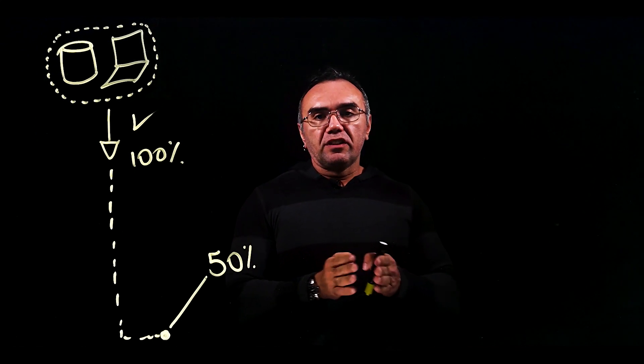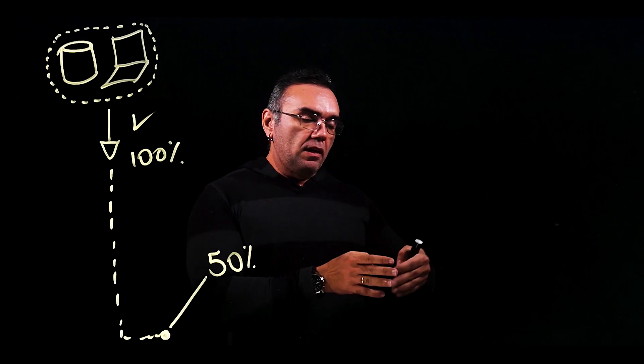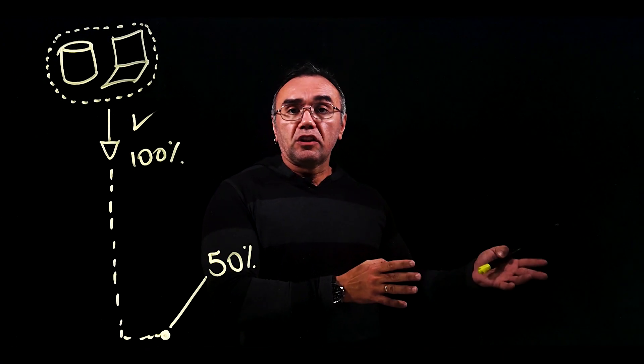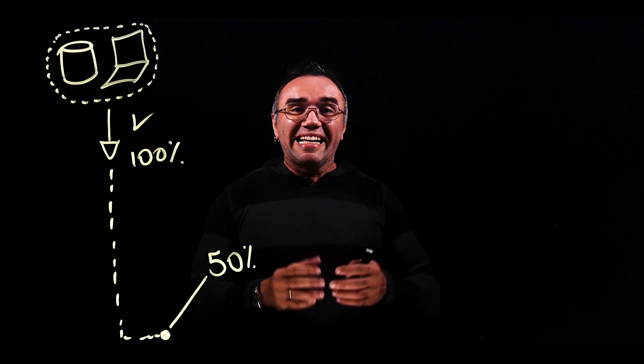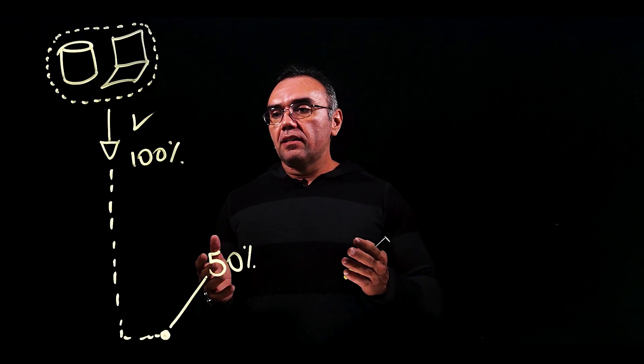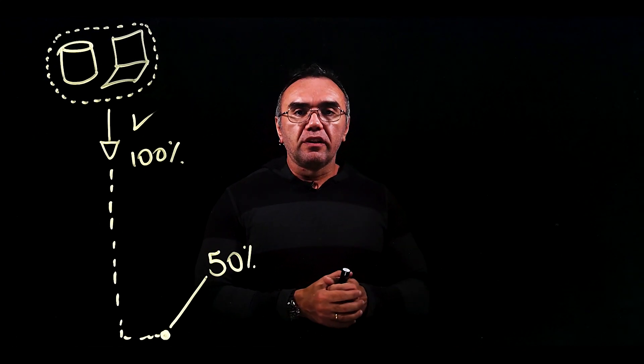It's going to verify the secure state of those resources, and if everything is protected according to secure best practices and secure recommendations, your secure score is going to be 100%. The reality is that most customers are on this journey to improve their secure score.